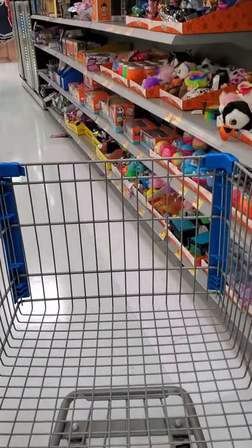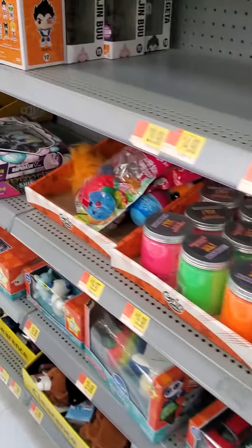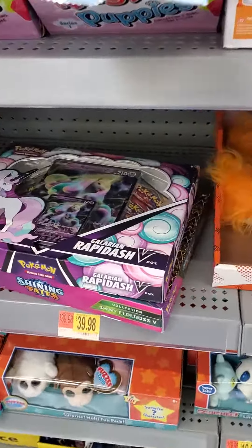Hey everybody, welcome to Walmart where it looks like they may have got some new product in at this location.